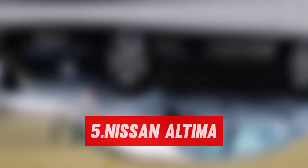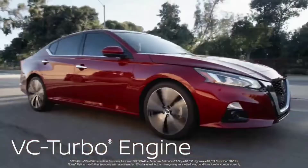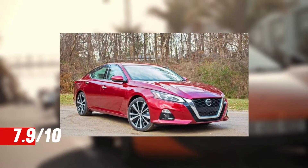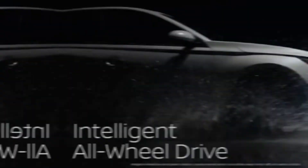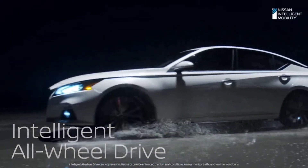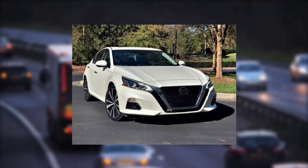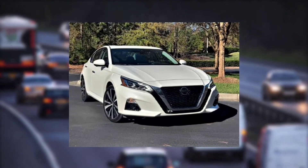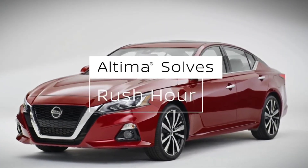Number 5, the Nissan Altima, priced at $24,350, scored 7.9 out of 10. This mid-size sedan has a lengthy list of standard safety and driving technologies. It is equipped with ProPilot Assist, a partially automated driving system that reduces driver fatigue by handling acceleration, steering and braking on highways. The car also features a rear automatic braking system and a surround view camera.